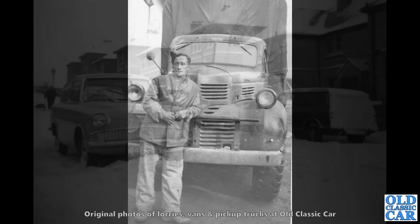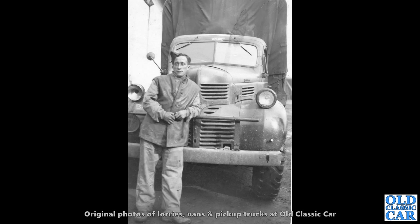Another military photo here, and there's the name Irene above the screen of this Dodge. It's obviously an American-designed vehicle, but being right-hand drive, that makes this a Canadian-built Dodge — probably a two-tonne, I would have thought.